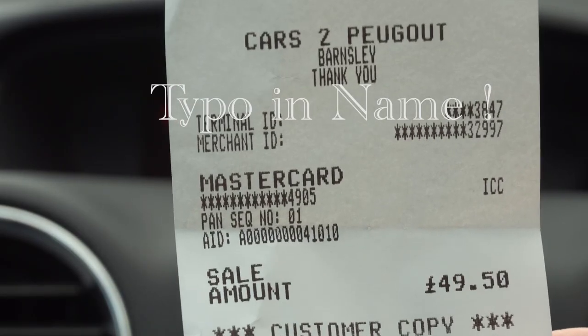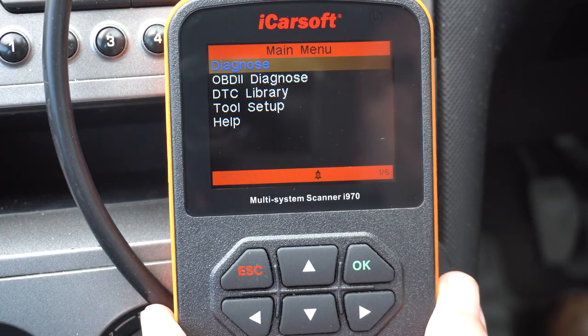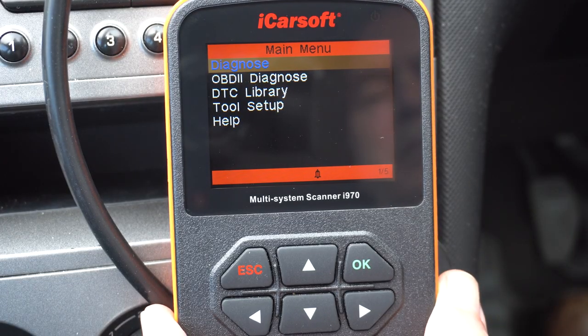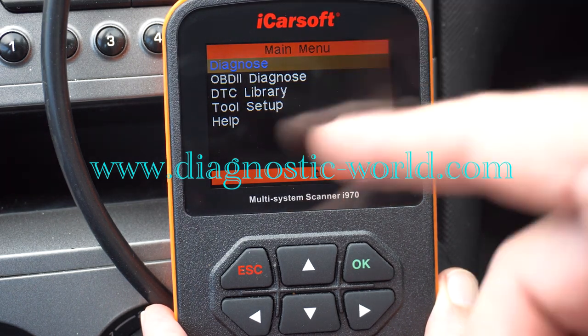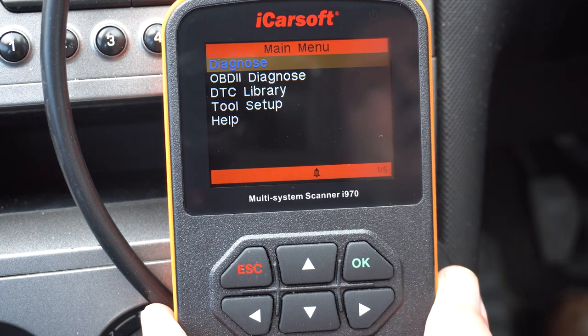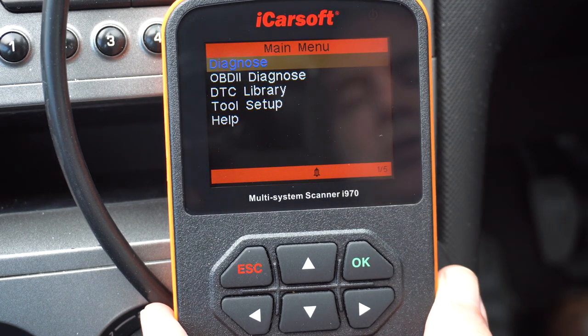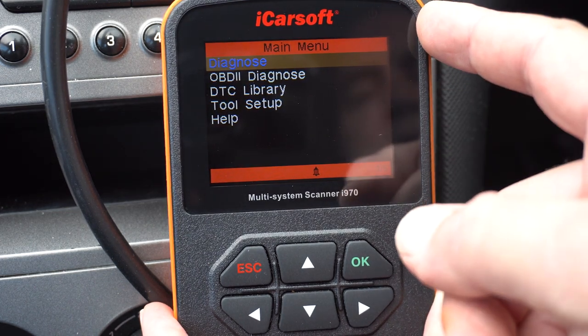It's cost me £49.50 to get a definitive answer why that message comes up. So I bought this diagnostic tool for this newer car. Bought it from Diagnostic World - I believe they're up near Newcastle, Sunderland, Tyne and Wear, that sort of area. Got it within two days. I believe they advertised on YouTube too.